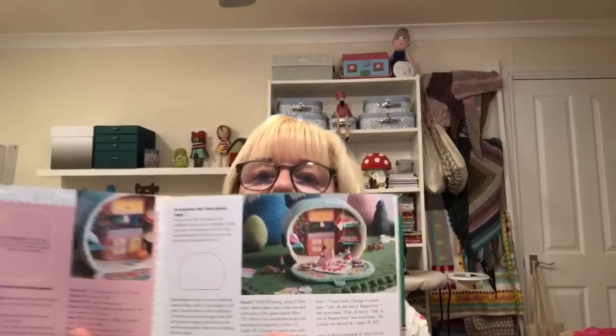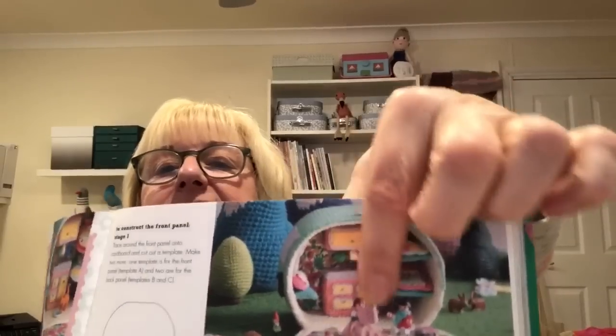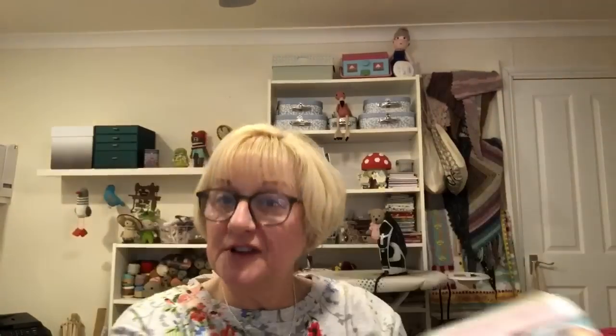If it's one thing I am going to do out of all these books this year, it is make the caravan. I just love it — it's fabulous. Everything about it: the colour, what's in it. It's got bunk beds in it, it's got a sink. And this here is obviously a cupboard. Oh, I just love it. But there are so many things in this book — it's just fabulous.